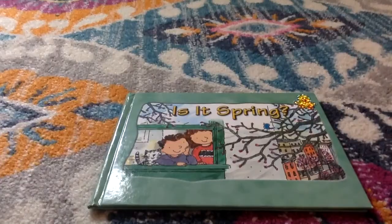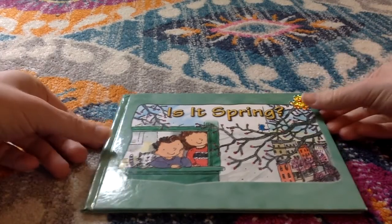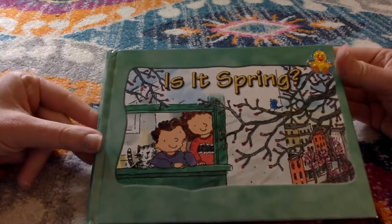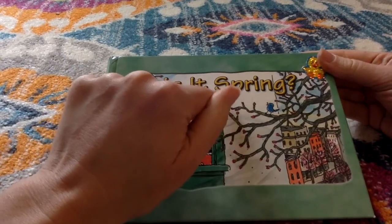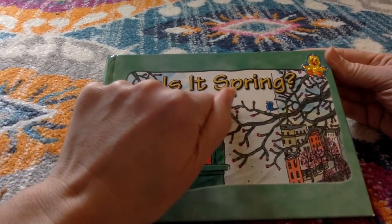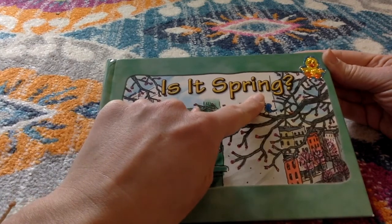I have a book to share with you. Is it spring? Not only do I see the popcorn words 'is' and 'it,' but I can sound this word out by looking at each sound: S-P-R, and I know I-N-G says 'ing.'